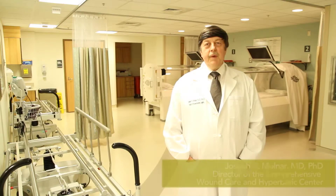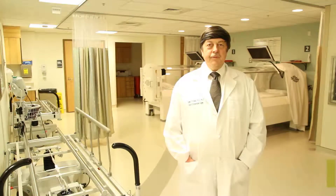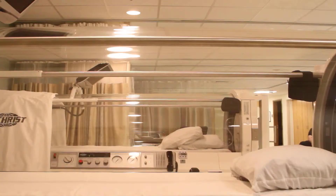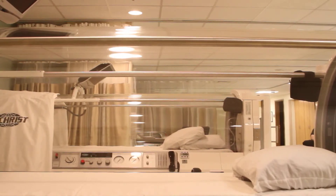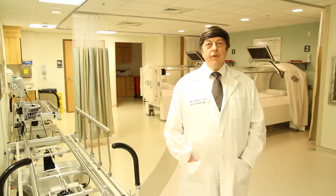The hyperbaric chambers that you see behind me are designed to expose people to oxygen at higher pressures. Typically we use pressures that are two to two and a half times atmospheric pressure. This is equivalent to the kind of pressure that one would get exposed to if you dove underwater at about 30 to 45 feet. And the high oxygen content that we also provide — that is a 100% oxygen environment — at these higher pressures drives the oxygen into the tissues.